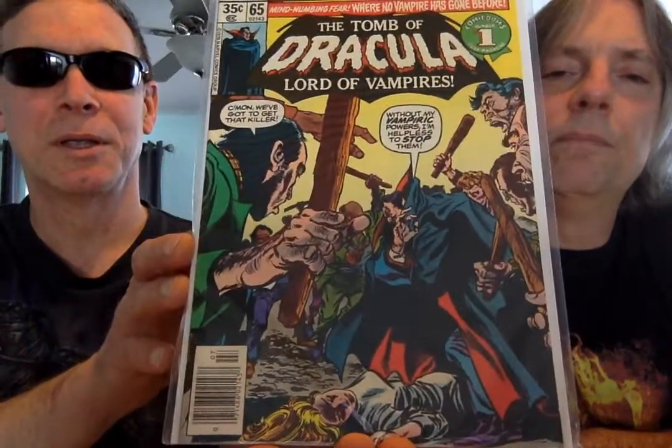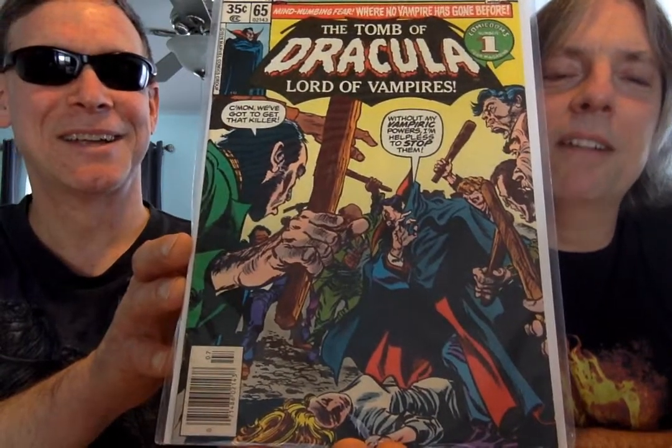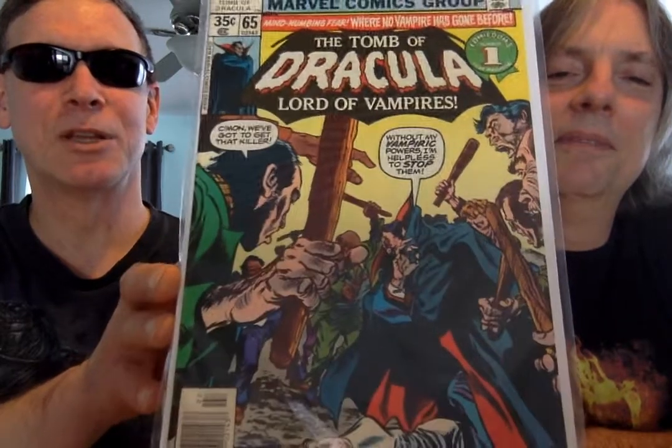This is issue 65. I need 64. Looks like a witch hunt — stakes everywhere. Great cover again. Stakes and clubs. Dracula — I mean, how could you not like this character? I love this cover. This is issue 67.